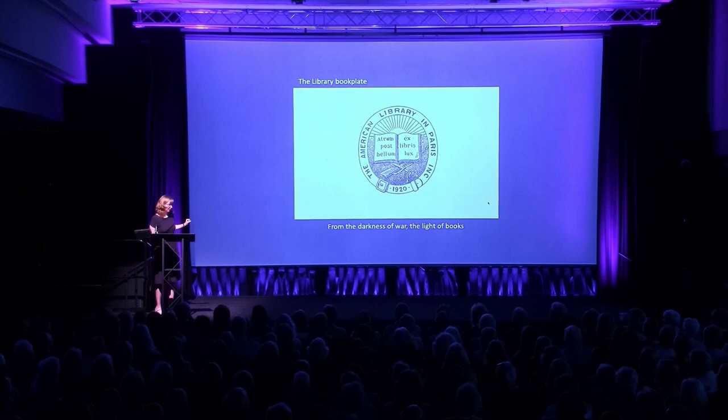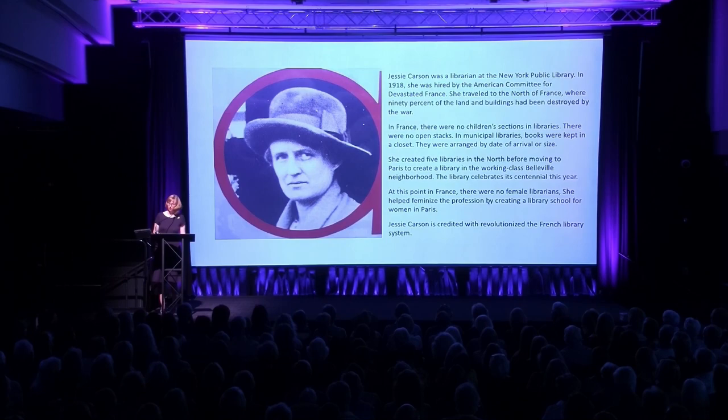This is the bookplate of the American Library in Paris: 'From the darkness of war, the light of books.' I love how the book is open like the horizon. I've got one more slide to share — a sneak peek of my latest novel. It's set in World War I France and features the American Committee for Devastated France. The group is known by its acronym CARD, derived from its French name, le Comité Américain pour les Régions Dévastées.